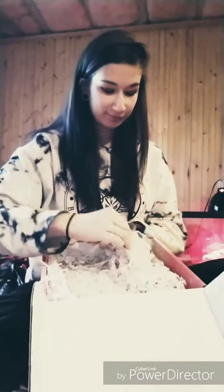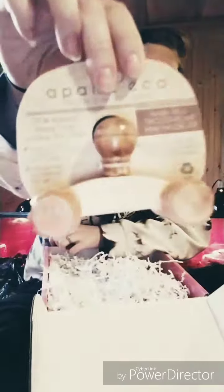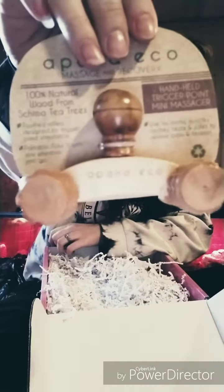This one looks like a little makeup bag. Something smells in here — it smells good. What's this one? Massage and recovery. Wooden, 100% natural wood from Schema Tea Trees. A little mini massager, kind of made from wood.